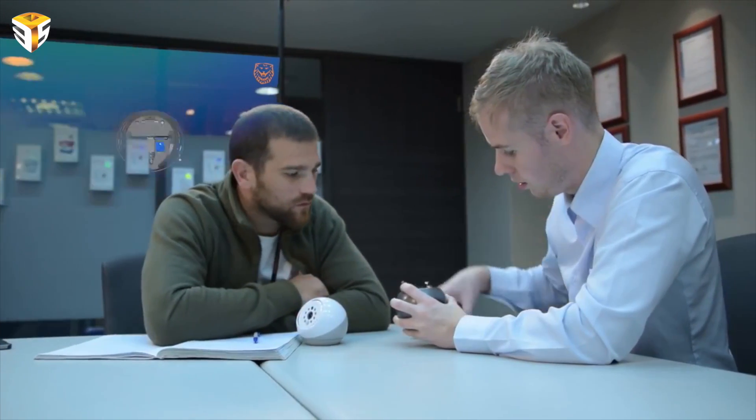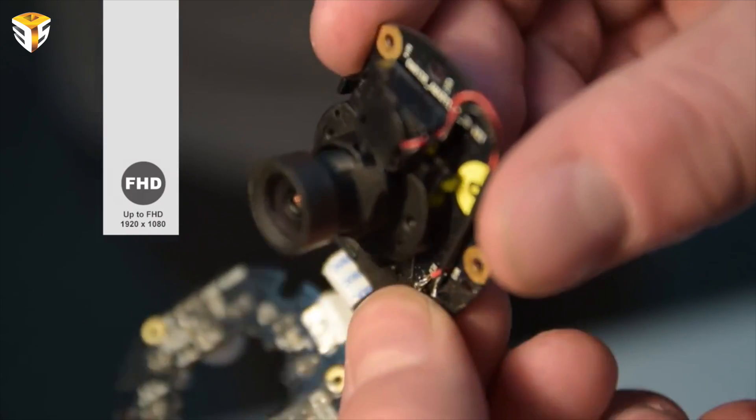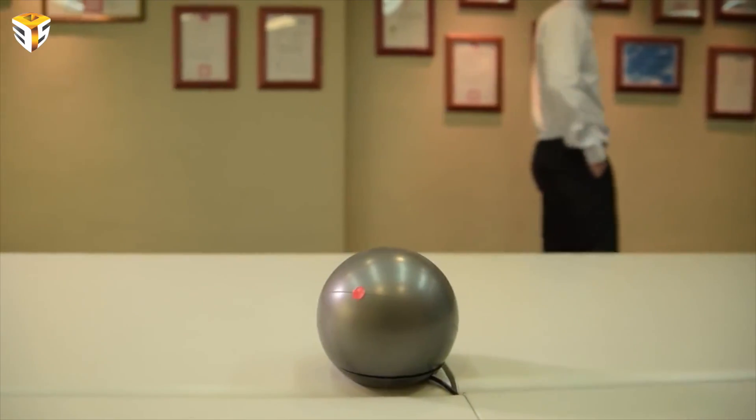The iCam Pro uses a 2MP lens and top quality image sensors to capture amazingly clear 1080p Full HD resolution.